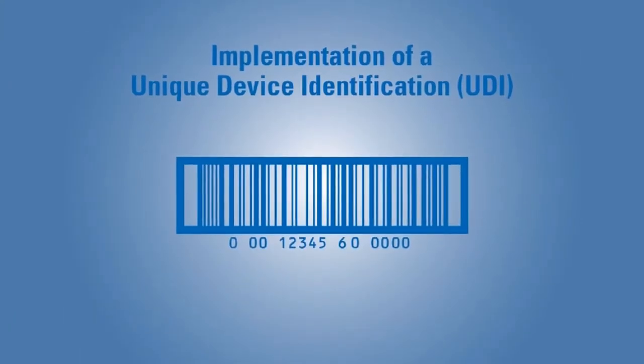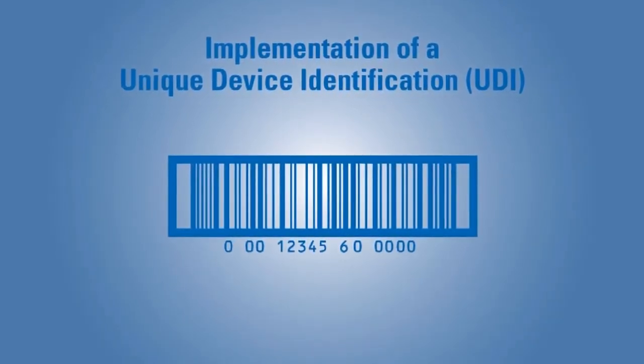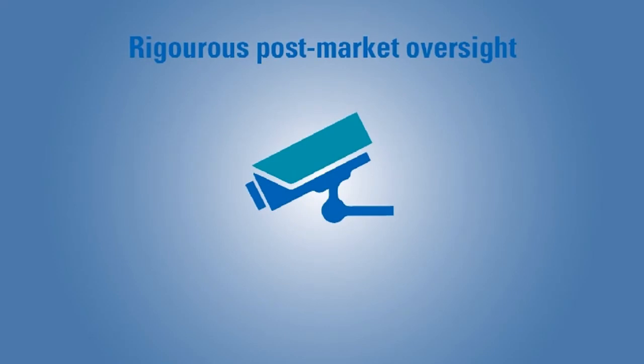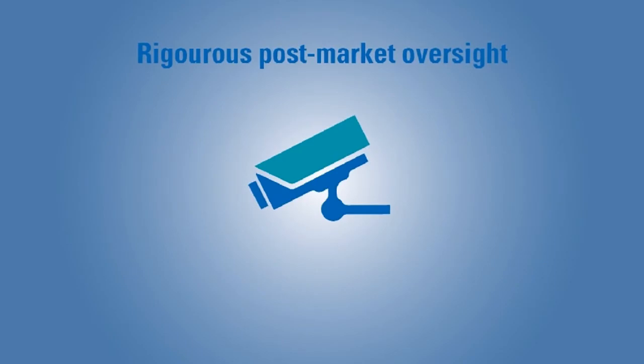Further, each medical device must be registered in a central database and marked with a UDI code, a unique device identification code. For rigorous post-market oversight, each manufacturer needs to apply for a single registration number, SRN, and establish a post-market surveillance plan. The manufacturer shall report any statistically significant increase in the frequency or severity of incidents that are not serious incidents or of expected undesirable side effects.